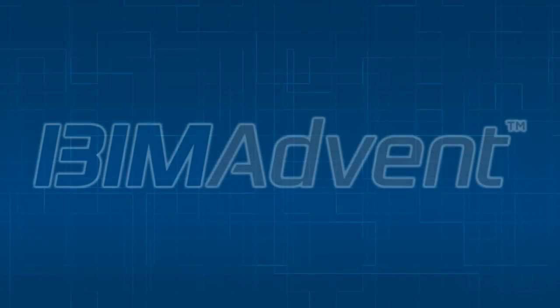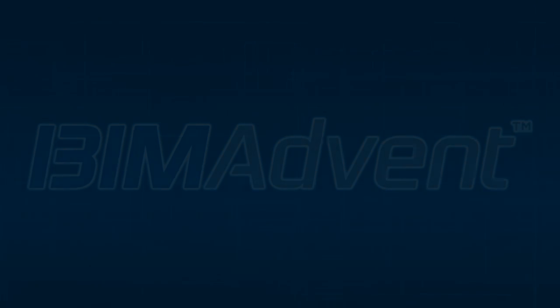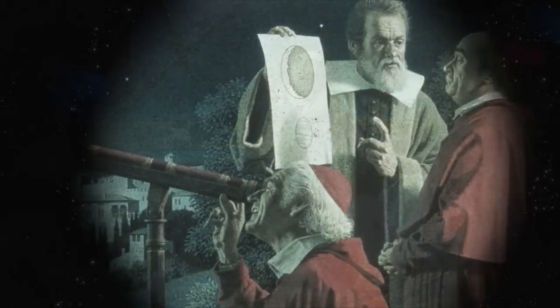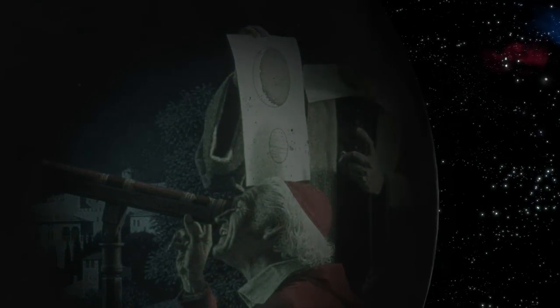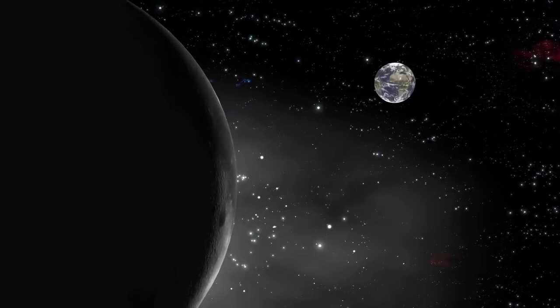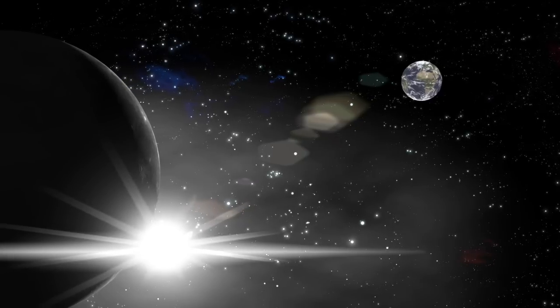17 seconds and counting. Guidance internal. 15, 14, 13, 12, 11, 10, 9. We have ignition sequence start. Engines on. 5, 4, 3, 2. All engines running. Launch command. Lift off. We have lift off.